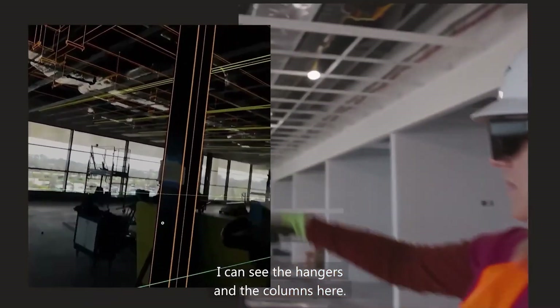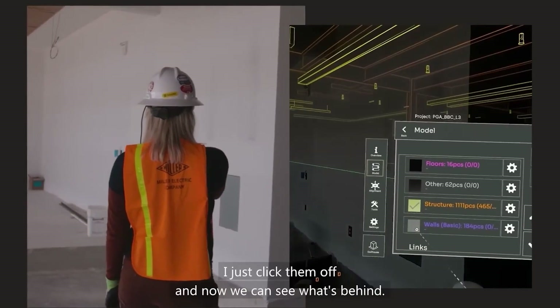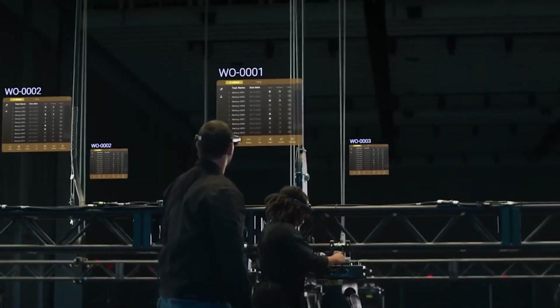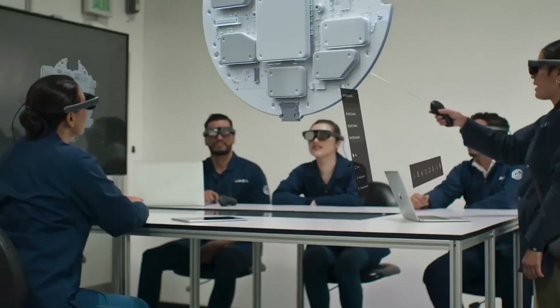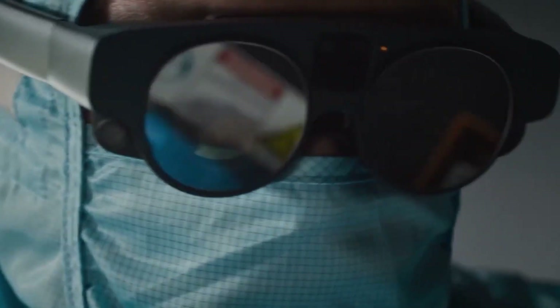Magic Leap 2 is a front-runner in processing power among similar devices, packing 16GB of RAM and a 14-core computer vision and image processing unit. It also includes 256GB of NVMe storage. The battery ensures three and a half hours of operation. Magic Leap 2 comes with a hefty price tag of $5,665.